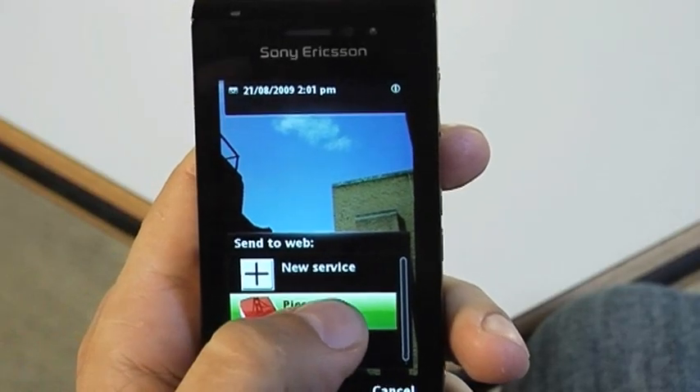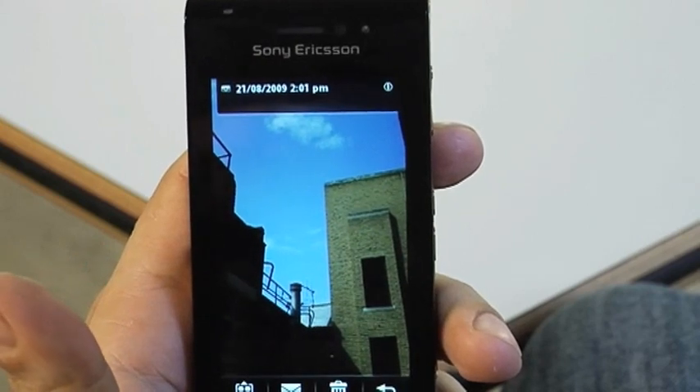You can edit it, reducing red eye and changing the colour. You can share it, uploading and commenting on online galleries like Picasa or social networking sites like Facebook. Or you can plug it into your TV and enjoy your pictures on the big screen.